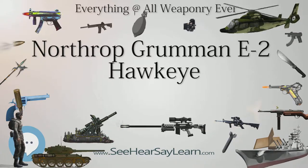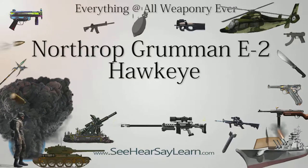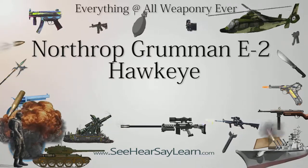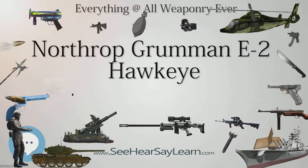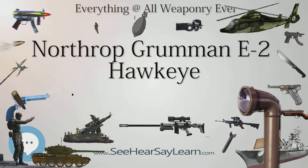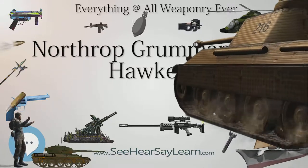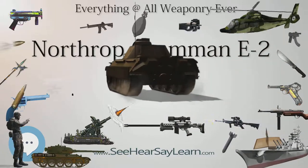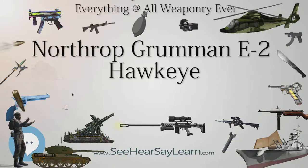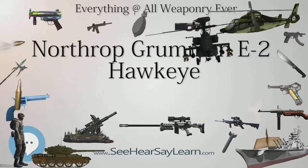The next production run, between 1988 and 1991, saw 18 aircraft built to the Group I standard. Group I aircraft replaced the older APS-125 radar and T-56A-425 turboprops with the APS-139 radar system and T-56A-427 turboprops. The first Group I aircraft entered service in August 1981. Upgrading the Group Zero aircraft to Group I specifications was considered, but the cost was comparable to a new production aircraft, so upgrades were not conducted. Group I aircraft were only flown by the Atlantic Fleet Squadrons. This version was followed within a few years by the Group II, which had the improved APS-145 radar. A total of 50 Group II aircraft were delivered, 12 being upgraded Group I aircraft, entering service in June 1992.